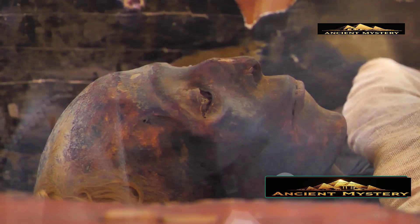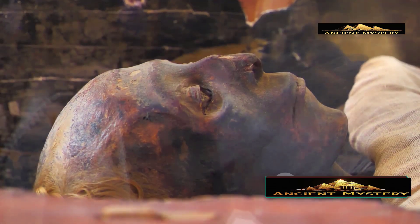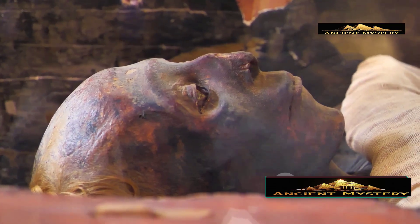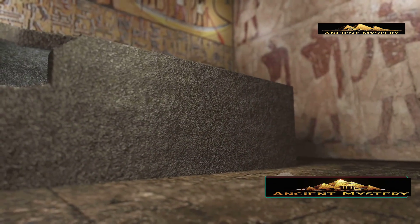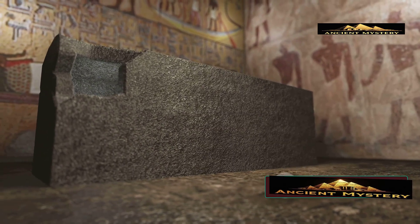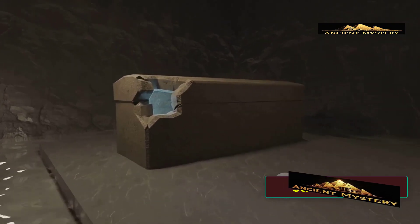A mummy wrapped in such an intricate and unique way that even today, over a hundred years later, it remains completely untouched. This is the story of the Bashiri mummy, also known as Pacheri, or simply the untouchable one.